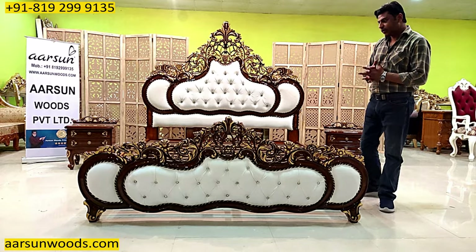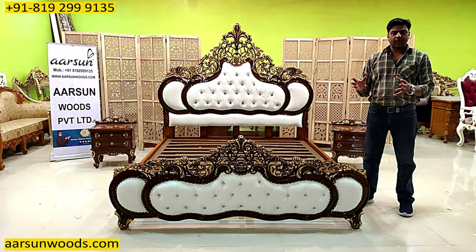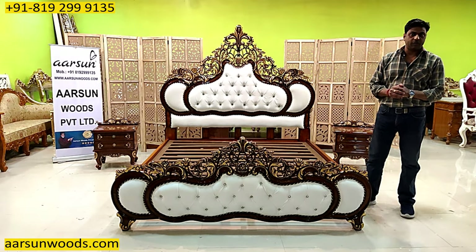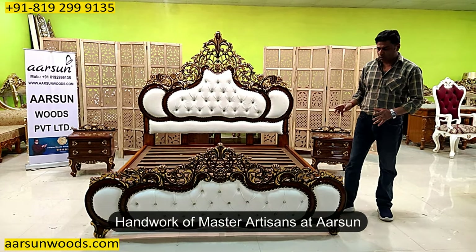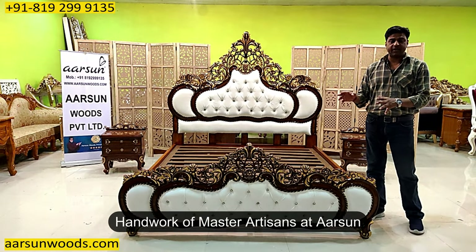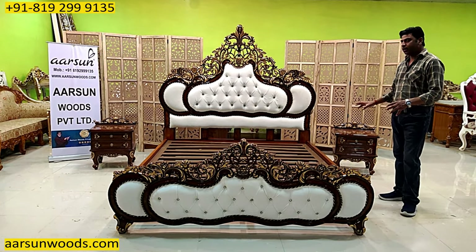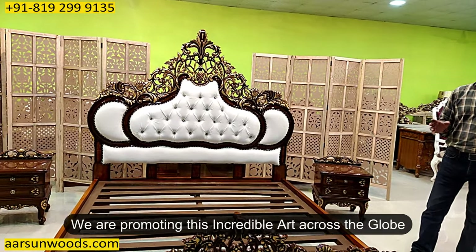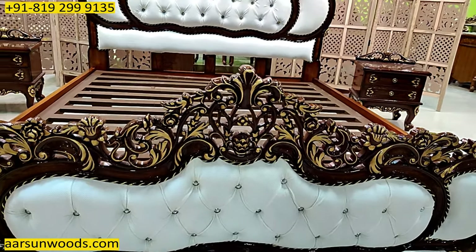If you want something anywhere in India — bedroom, living room, wardrobes, crockery unit, dining area, dining rooms — anything you want in furniture, in carved furniture — and if you have any design of your own you want to make, you can contact us and we can make that for you. This is hand work, this is not machine work. This is artwork, this is not regular machine-made furniture. This is art, and this is the art we have been promoting across the globe.